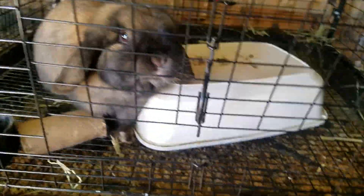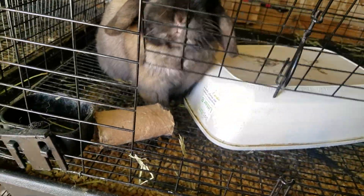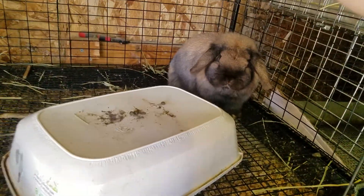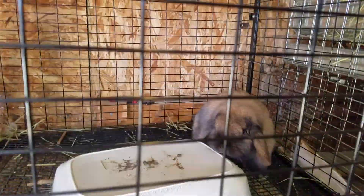And over here we have Penelope. She is due on March 5th. But she has been nesting since like three days after being bred, so I don't really know what that means. Every day she's nesting.